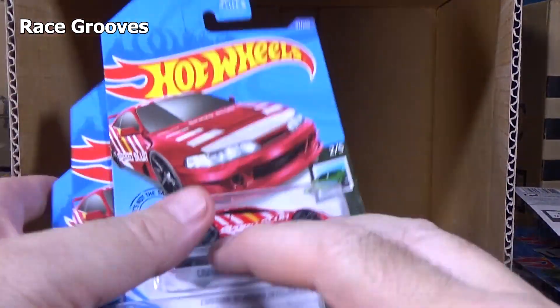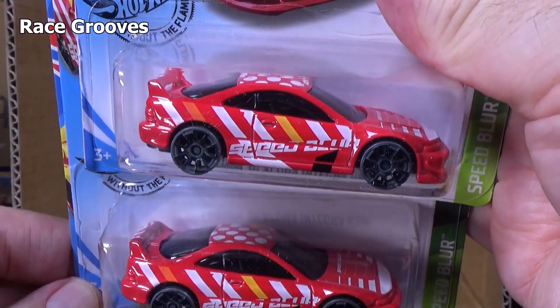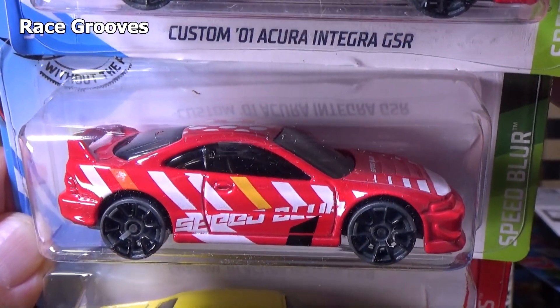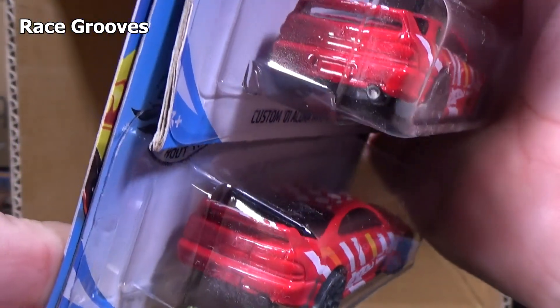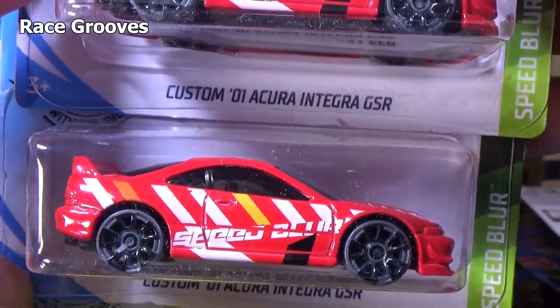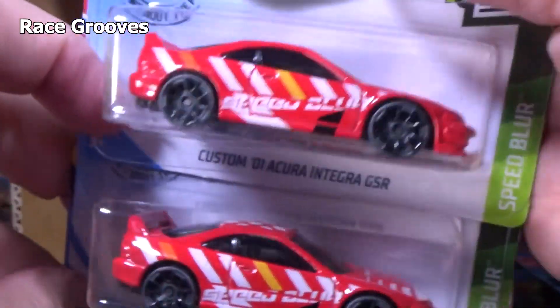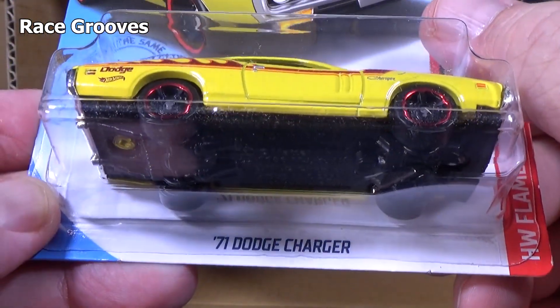I didn't show you the 69 Dodge Charger 500 — flames. Custom 01. Acura Integra GSR — no taillight decorations but lots of graphics all over, spending it on the front and the rear. And last up: 71 Dodge Charger.